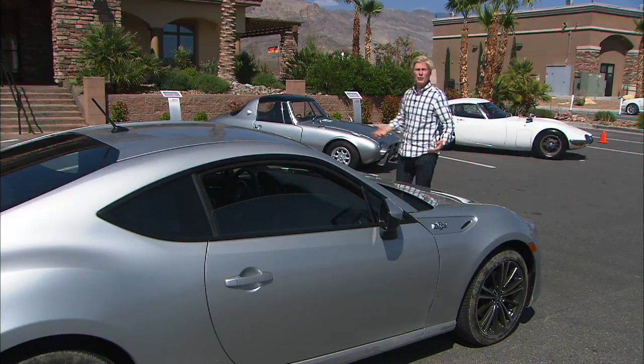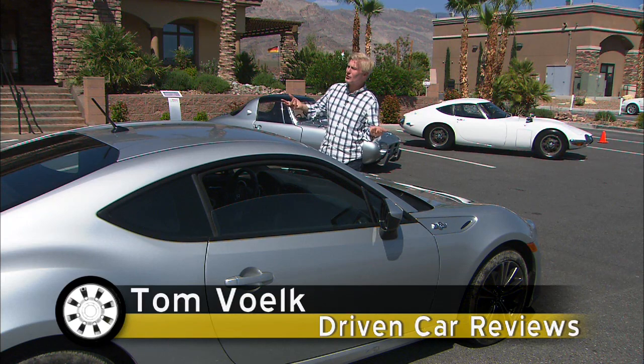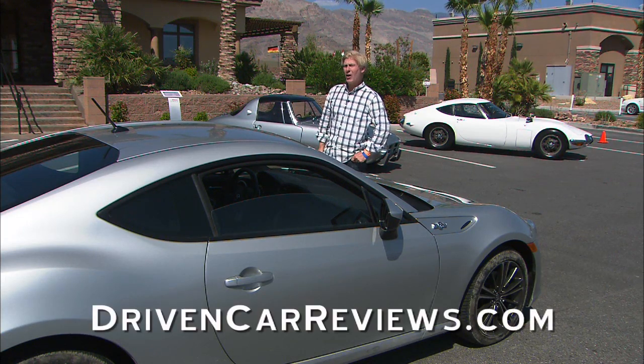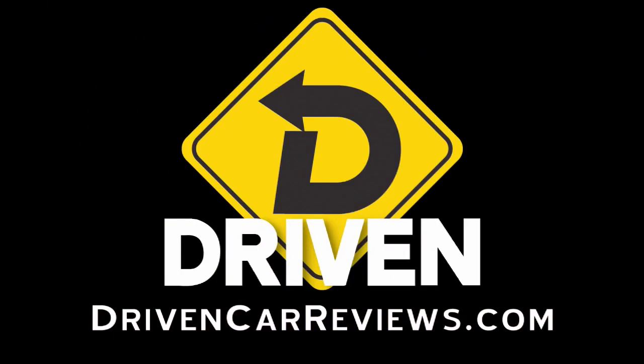That's my take on the 2013 Scion FR-S. If you're interested in this car, I have one piece of advice: you better get on the list now. That's Driven. I'm Tom Volk.